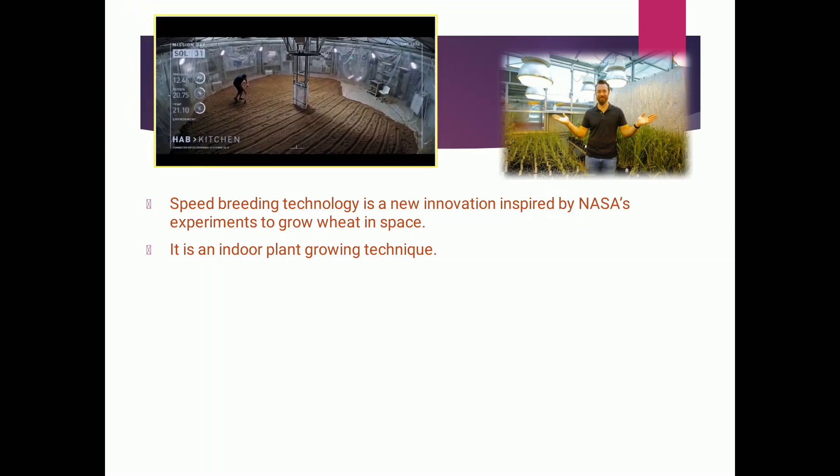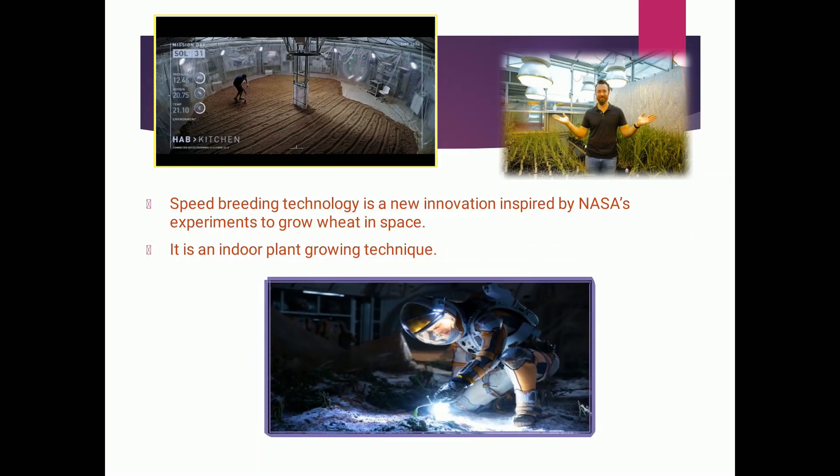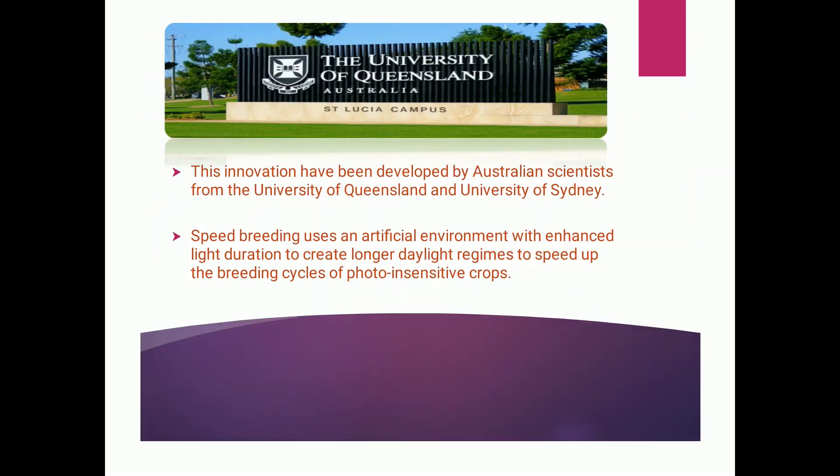In this image we can see lights and soil being prepared for the cultivation of potatoes. In this other image we can see him in his space suit dealing with the crops. This innovation has been developed by Australian scientists from the University of Queensland and the University of Sydney.